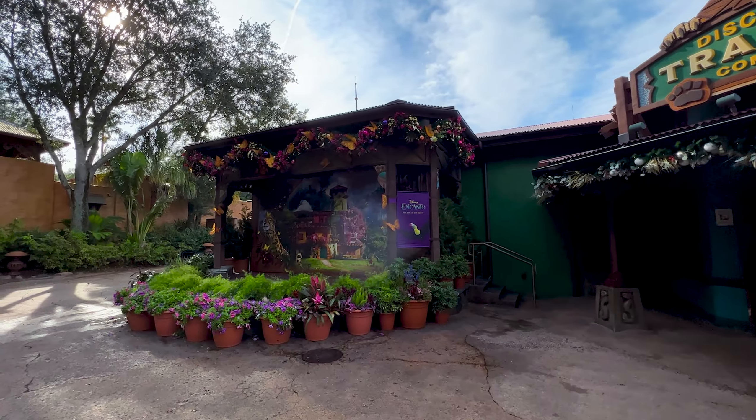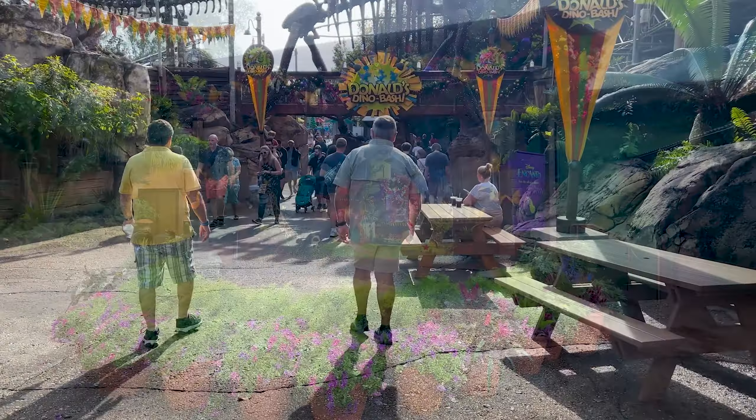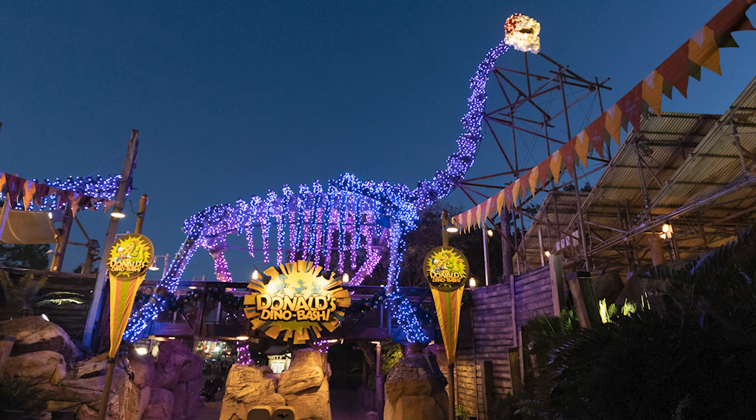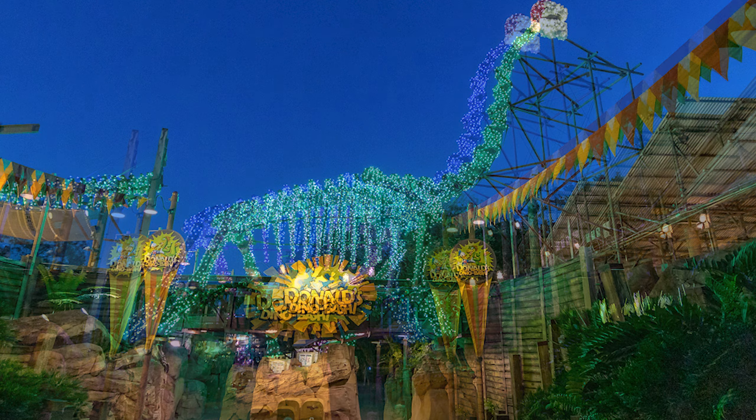I don't think there's anybody performing, but they have a promotion here for the Disney movie Encanto. Now as we walk into Dinoland, this dinosaur here is really cool. I'm going to put some photos of how it looks at night — it actually changes colors, which makes it really cool when you're walking in at night. It'll greet you with different colors and a smile.